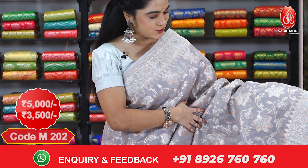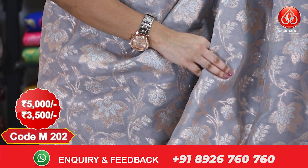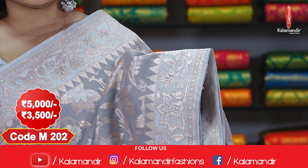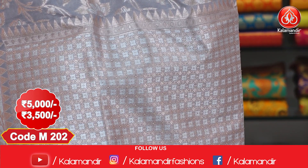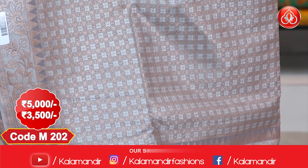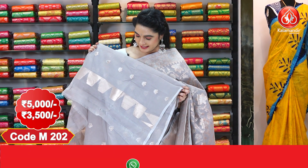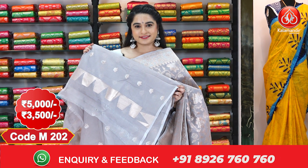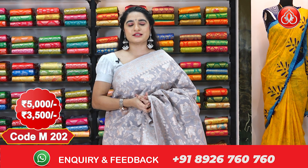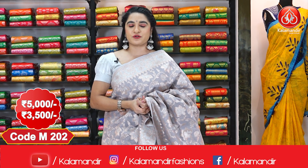Next saree — here we go with one more classic combination in grey and gold. The entire body comes with floral jals, a medium border with floral jals and temple design, and a brocade pallu with temple design and floral jals, finished with tassels. This saree is paired with a self blouse with floral booties and temple border. Cost: 5000 rupees, after discount 3500 rupees.